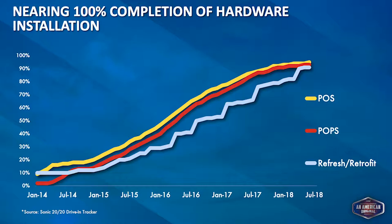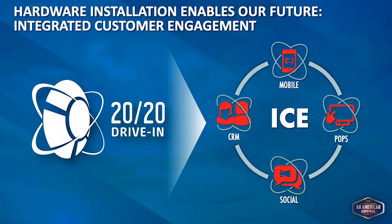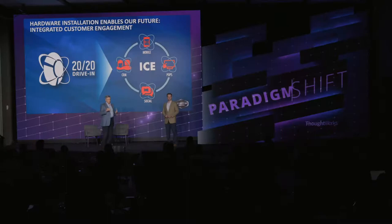Without those things, by trying to execute as part of ordinary business, we were really struggling. So we had our first major reset — taking a step back, putting dedicated resources against the rollout, getting funding, and building a multiyear plan for the hardware upgrade. We are now near 100% completion of that hardware upgrade, which enables us to do the great personalization work. The 2020 Drive-in is about fostering integrated customer engagement: POP screens, social, CRM, and mobile all working together.